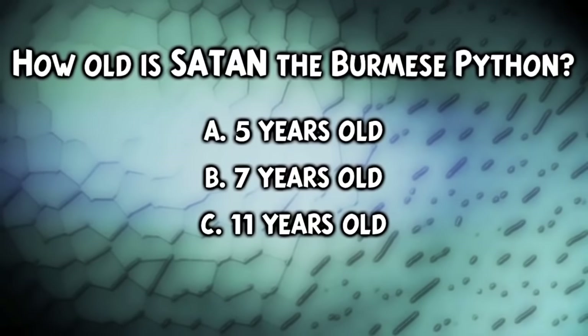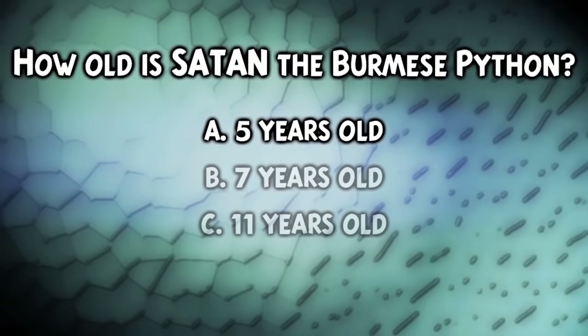So how old is Satan? Well, if you guessed five years old, you are absolutely correct. Nice job.